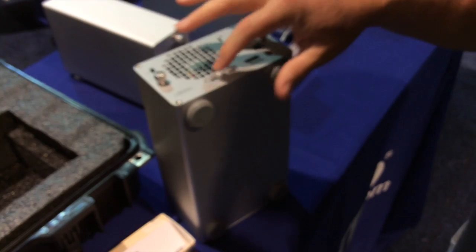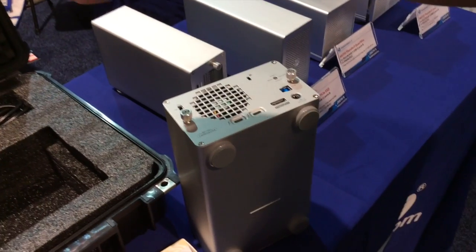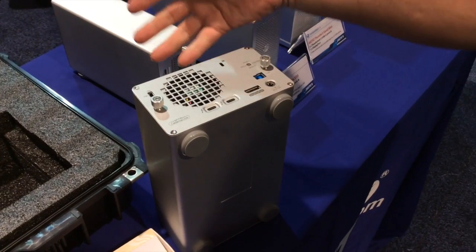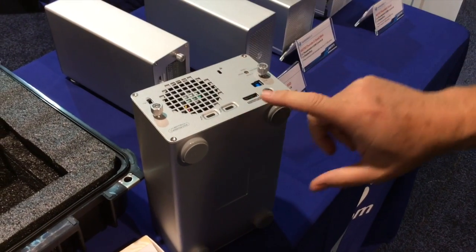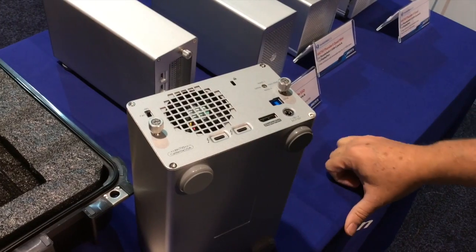You can plug this into your Thunderbolt 3 PC and run another monitor out from the other Thunderbolt port, or daisy chain up to six of these devices. You could also run another monitor from the DisplayPort, so you could have three monitors pretty quickly.